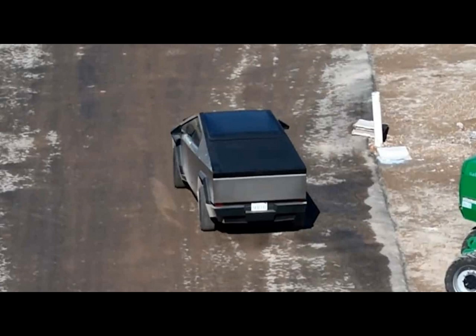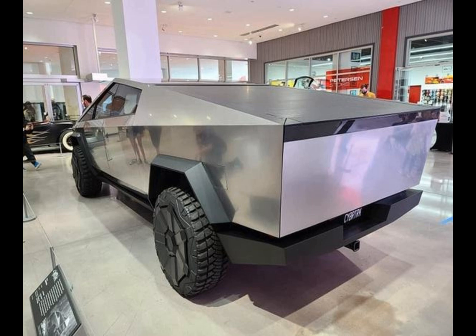Tesla's Cybertruck got another one of its cool features revealed — a video showing its four-wheel steering system in a test run at Gigafactory Texas, and its advanced steering work that allows us to see capabilities reminiscent of what was envisioned over 20 years ago.